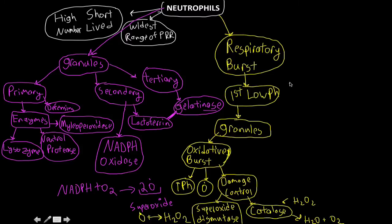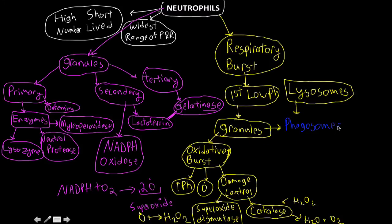We also have lysosomes, which — as you know from general biology — contain hydrolytic enzymes. Both the granules and the lysosomes fuse with the phagosome, giving us a phagolysosome. Once we have the phagolysosome, this results in an incredibly low, acidic pH.